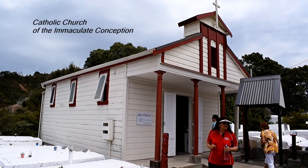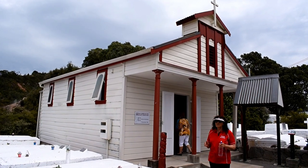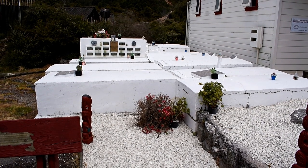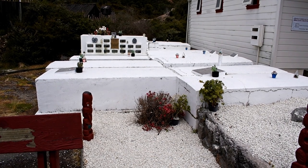Now this is our ūrupa — you will call it your cemetery. All our ancestors are in tombs above ground. You dig six feet down, we can't even go three, because we'll hit the ngāpuna, the hot springs.